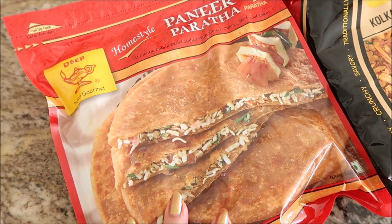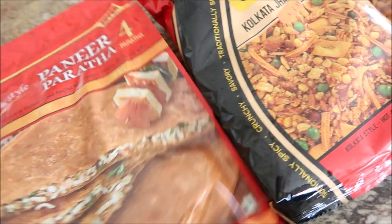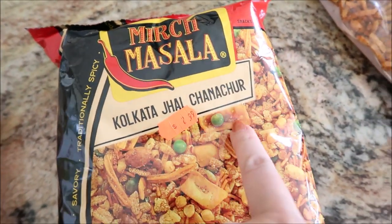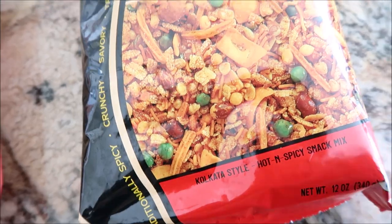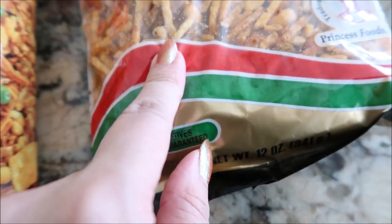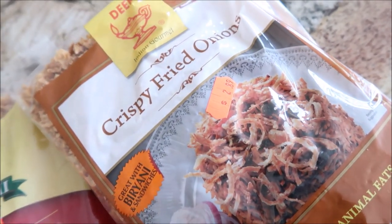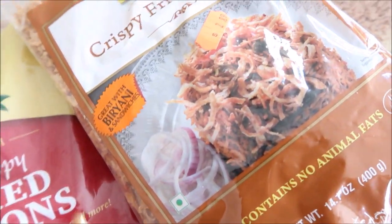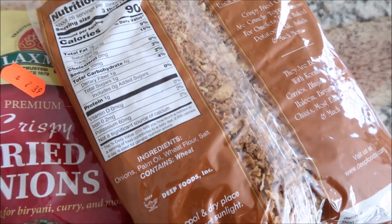I hit up the Indian grocery. We got paneer paradas — hoping these are good. We have Kolkata Jai Chanichur — I'm not sure if I'm pronouncing that right — it looked like it had the things I liked. Then we have potato chiwada — potatoes, peanuts, raisins. And my favorite crispy fried onions, which are usually shallots. I got two brands to try — one made in Poland and one from the Netherlands.